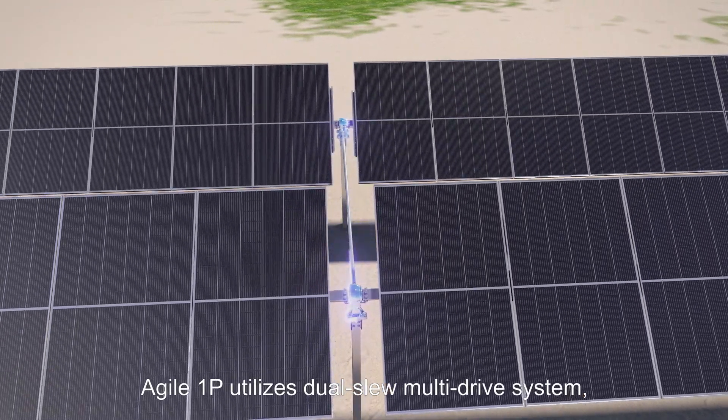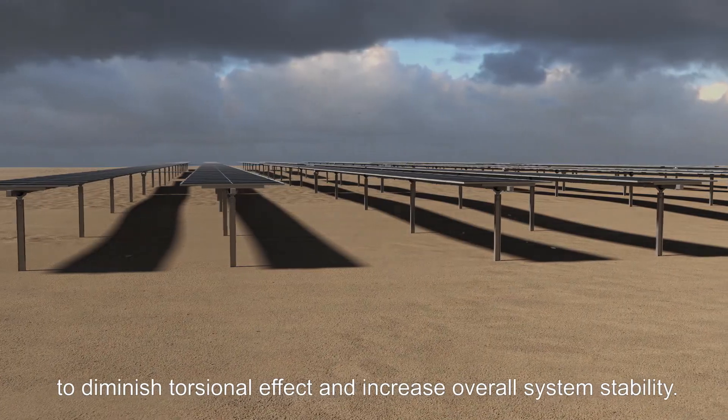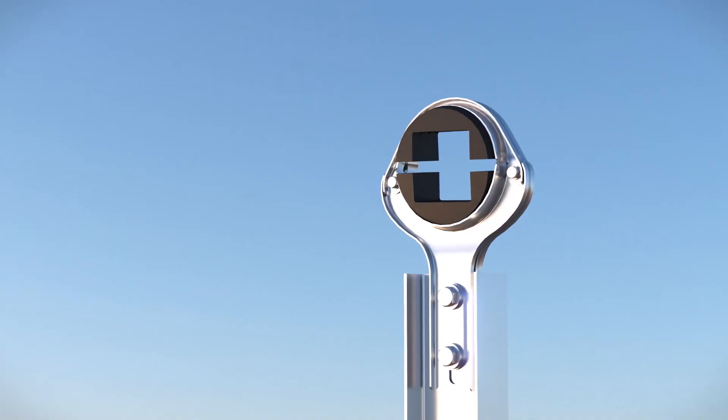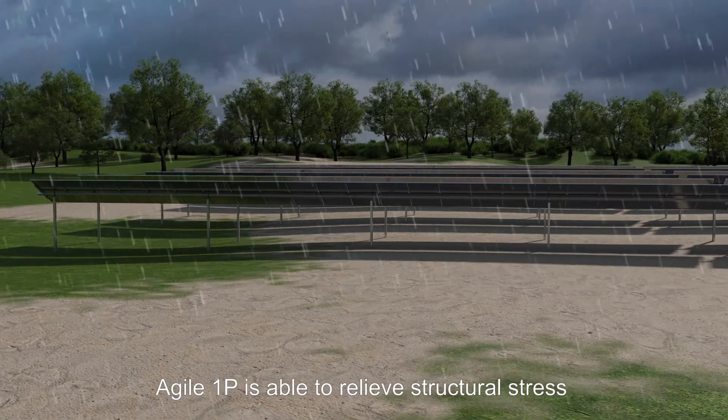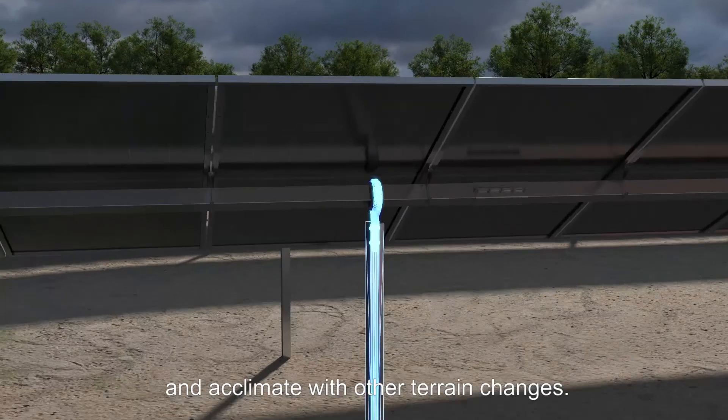Moreover, Agile 1P utilizes a dual-slew multi-drive system to diminish torsional effect and increase overall system stability. Finally, with a patented spherical bearing, Agile 1P is able to relieve structural stress and acclimate with other terrain changes.